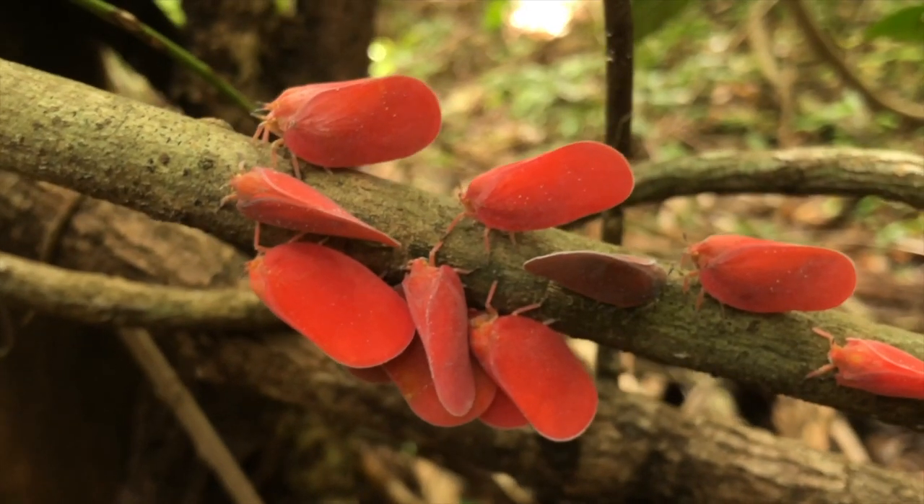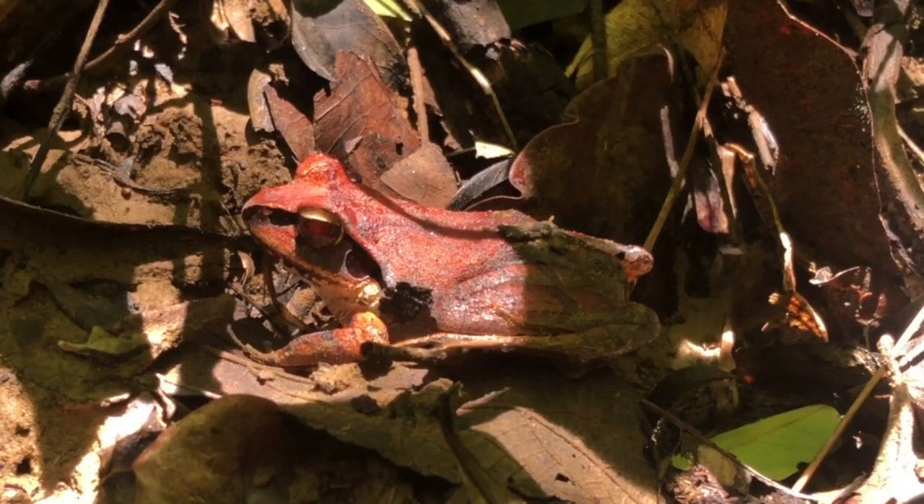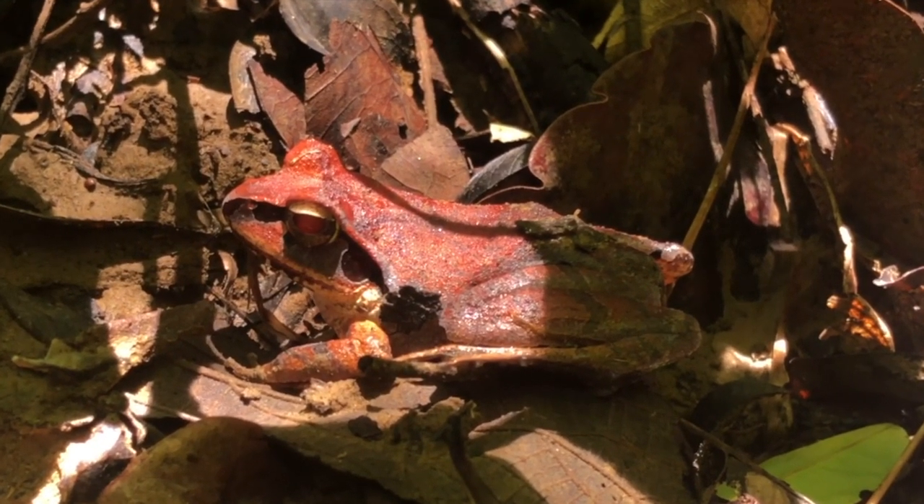Madagascar is full of natural wonders, especially little creatures that you never knew existed before. It's really fun to notice all the little things that you can find.